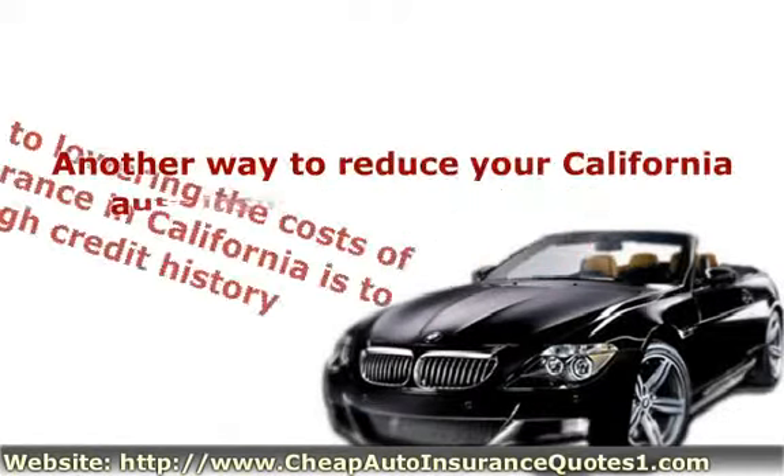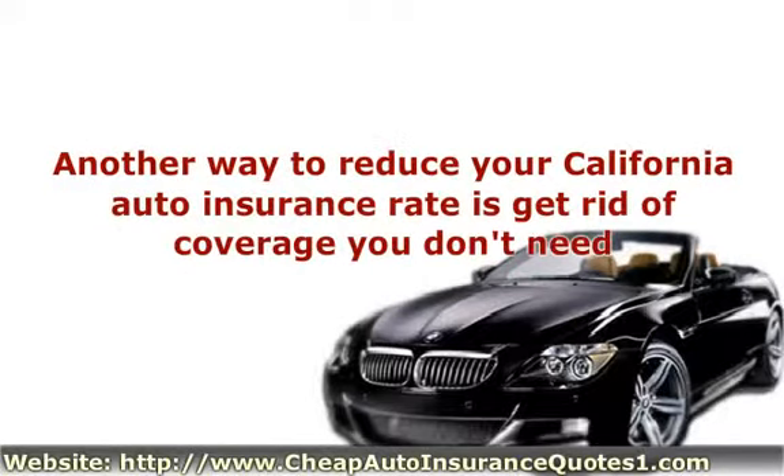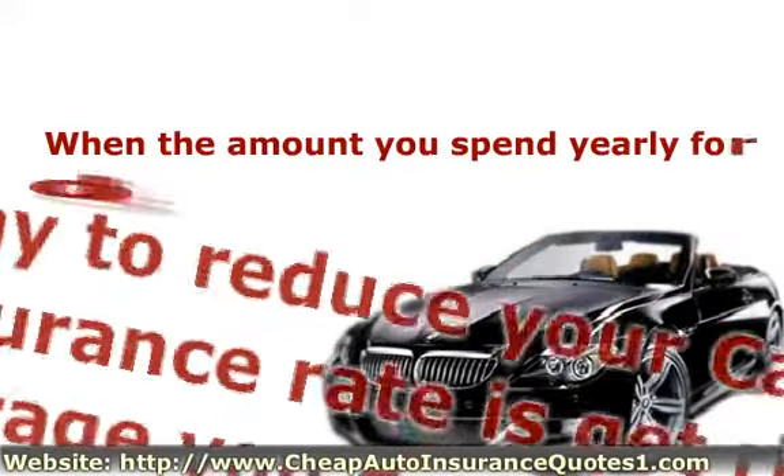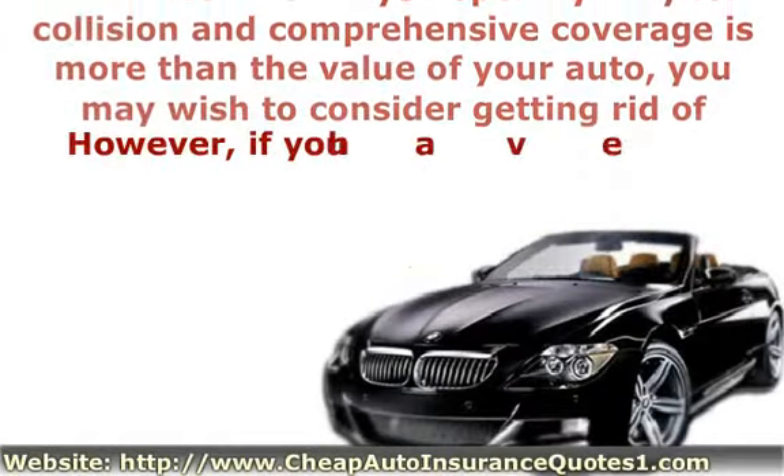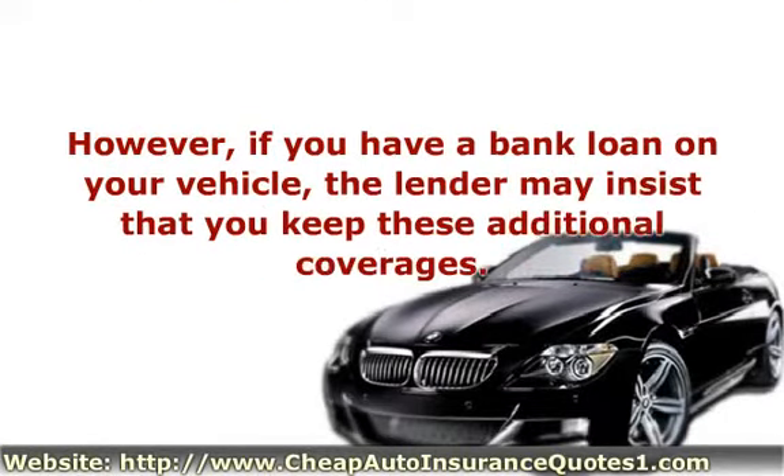Another way to reduce your California auto insurance rate is to get rid of coverage you don't need. When the amount you spend yearly for collision and comprehensive coverage is more than the value of your auto, you may wish to consider getting rid of this coverage. However, if you have a bank loan on your vehicle, the lender may insist that you keep these additional coverages.